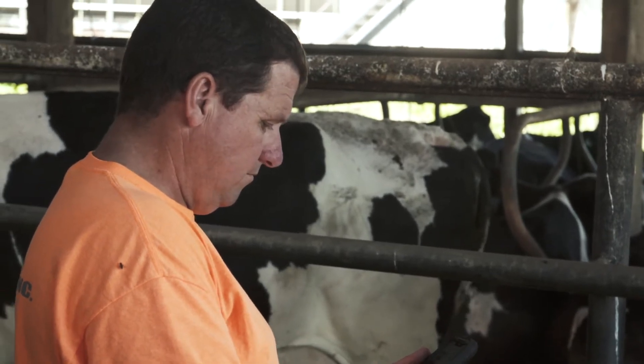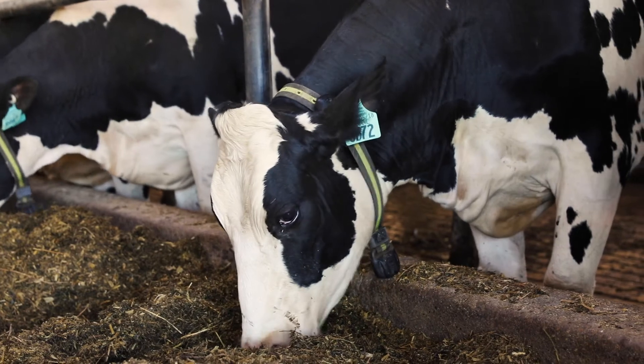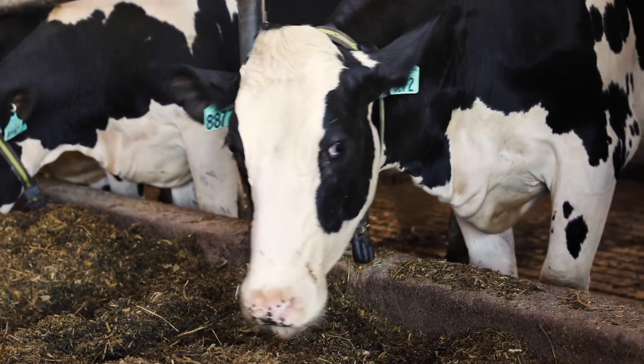One of the huge benefits is we can treat a cow before she looks like she's sick, and we can make her recover that much quicker. The more data we have, the better decisions we can make using all the data that the Allflex system supplies.